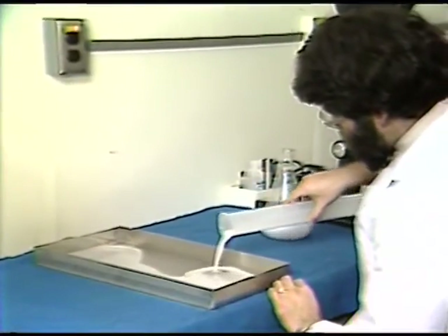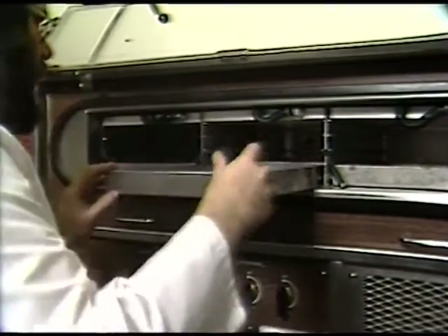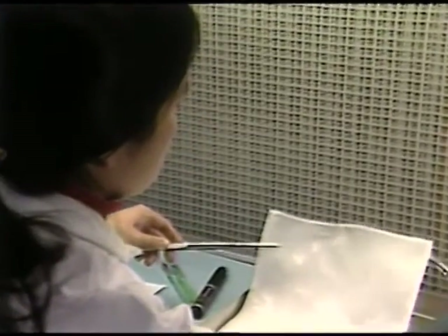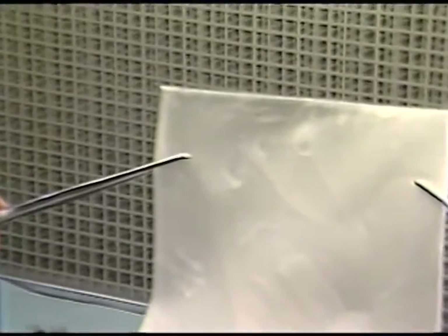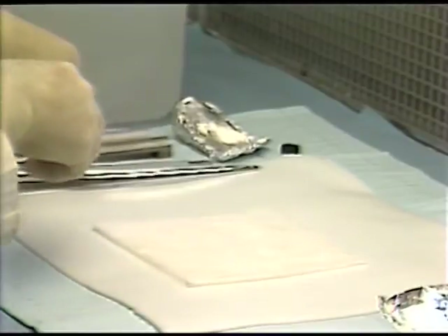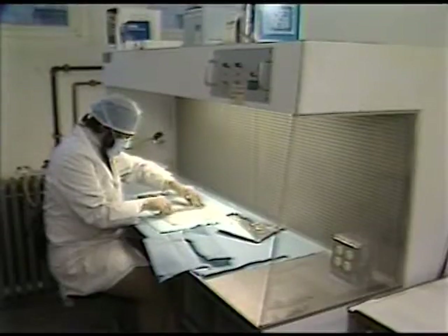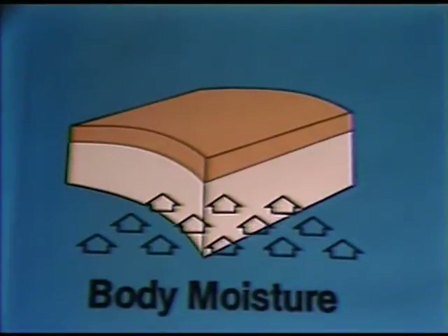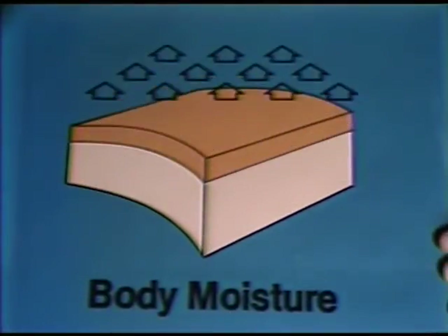Here's the collagen-polysaccharide mixture. The mix is freeze-dried and then heated to chemically bind the components. Freeze-drying develops the porous structure of the mixture. Finally, the collagen is ready for a silicone layer. Silicone makes the artificial skin suturable, controls the rate of moisture release, and keeps out bacteria.